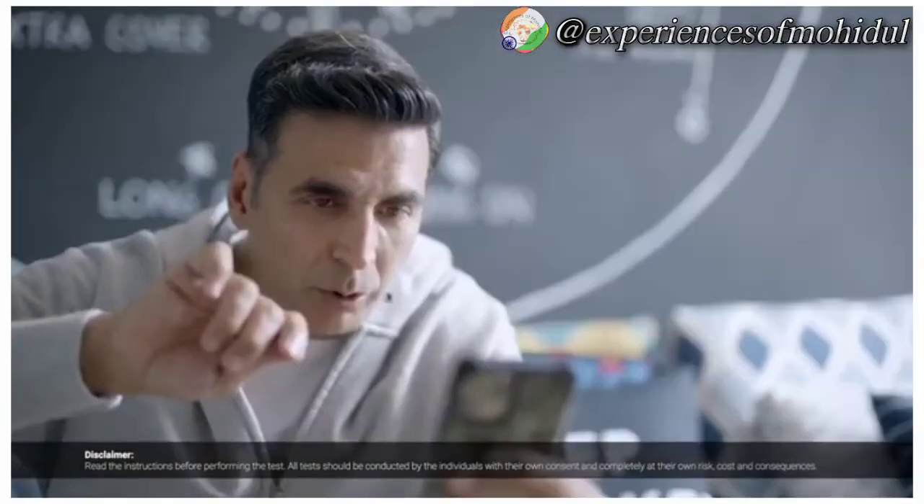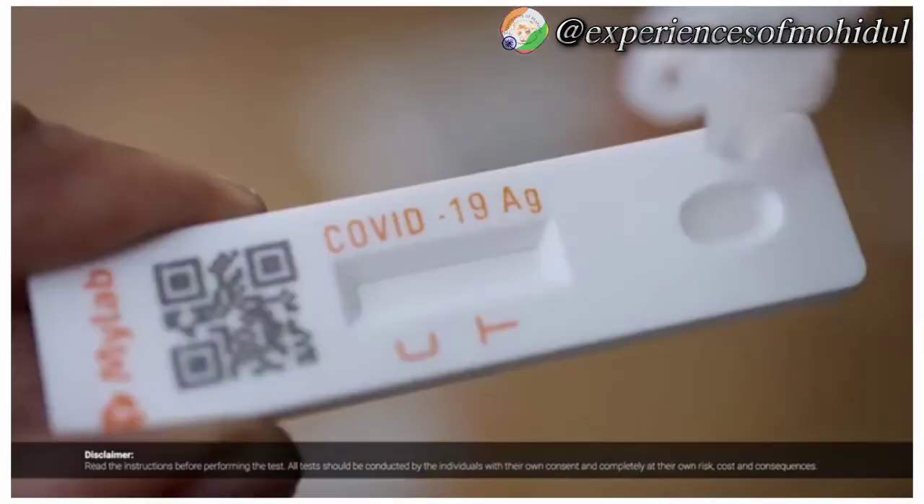Stir the swab in the tube 10 times, then break the swab and place it back in the tube.